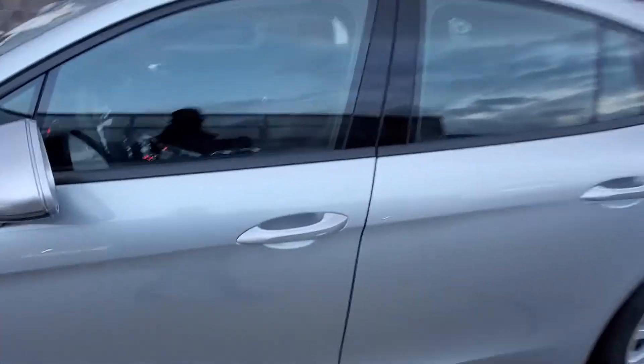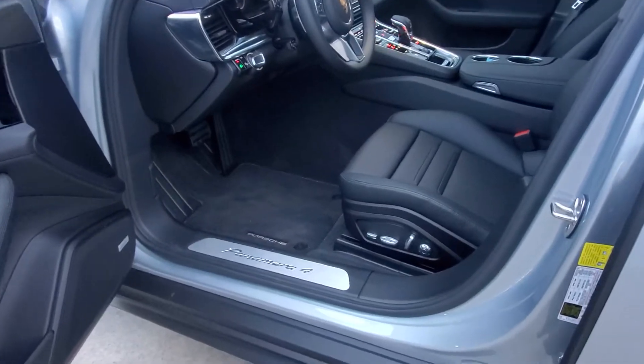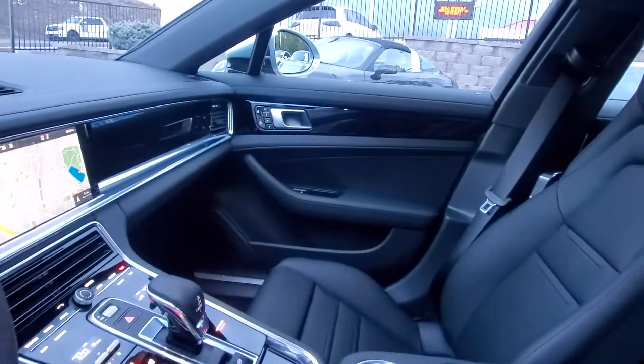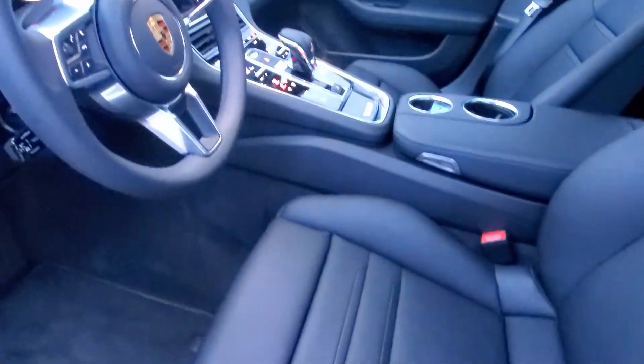Taking a look at the interior, this vehicle is equipped with the premium package. You'll get your 14-way power adjustable memory seats, not only for the driver but also for the passenger. The car is also equipped with front heated and ventilated seats.